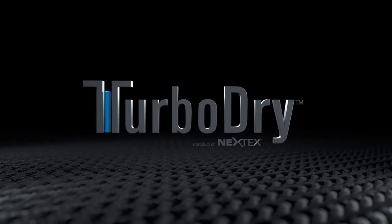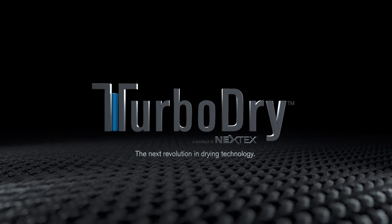TurboDry from Nextex. The next revolution in drying technology.